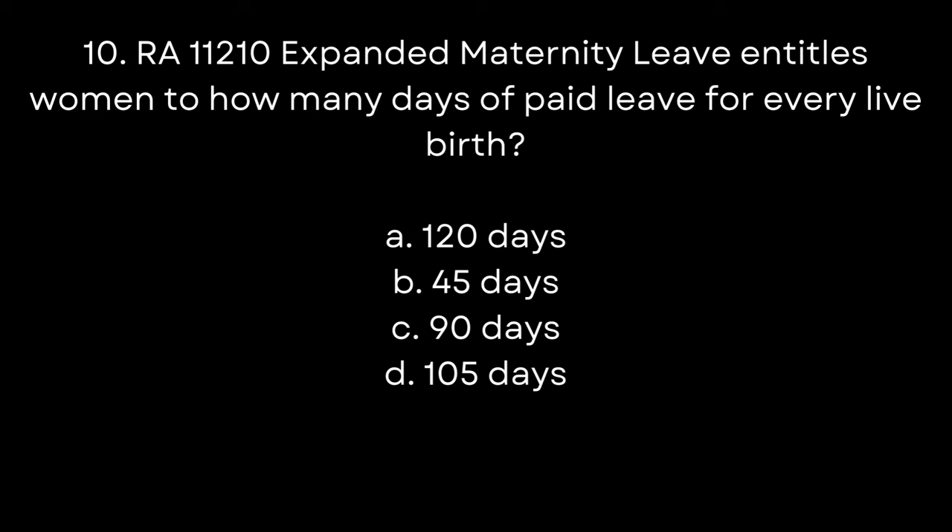10. RA 11210 Expanded Maternity Leave entitles women to how many days of paid leave for every live birth? A. 120 days. B. 45 days. C. 90 days. D. 105 days. The answer is D. 105 days.